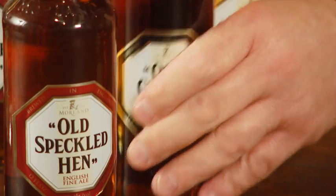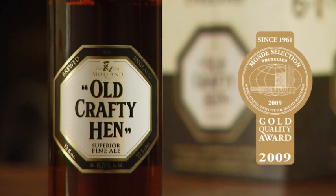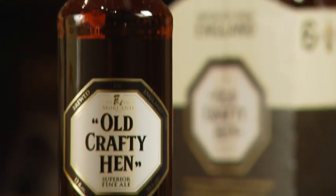Finally, Old Crafty Hen. Now this is a really unique beer — it's actually a blend of two beers. It's Old Speckled Hen that has had its strength amplified. Imagine turning the volume up on it. And then it's blended with a two-year-old oak-matured beer that's brewed at 12% and then cut in to make Old Crafty.